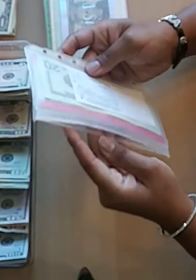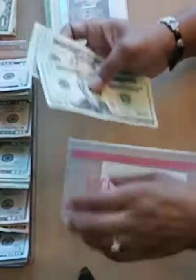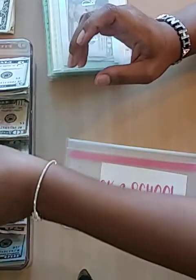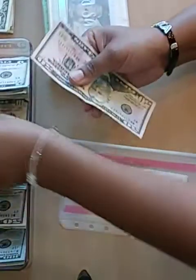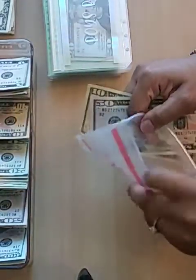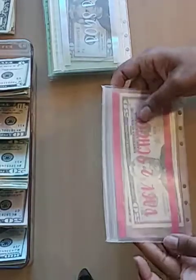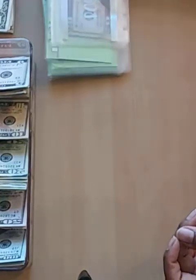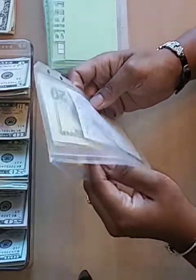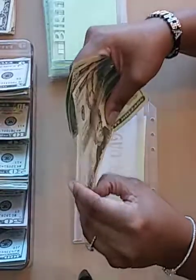My first sinking fund I'm gonna look at is back to school, and it says I should have $60 in here — $20, $40, and $60. I'm just gonna go ahead and change that for a $50 and a $10, giving me $60 in my back to school envelope.